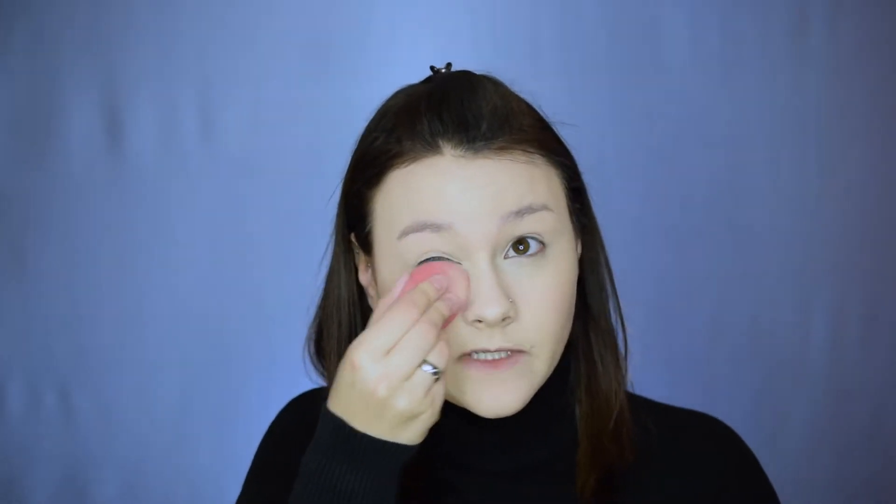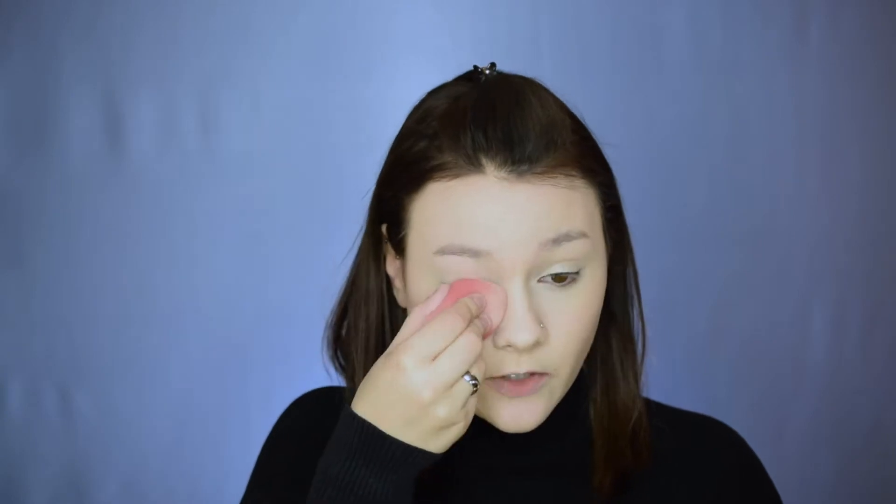I'm going in with a translucent powder on the damp beauty blender and packing it onto my eye and underneath to set the concealer and foundation. This also makes it much easier to apply and blend eyeshadow later. To keep the dewiness of this look, I'm only powdering the eye area — if you have oily skin you can powder your whole face, but I have dry-to-normal skin so I'm skipping that.